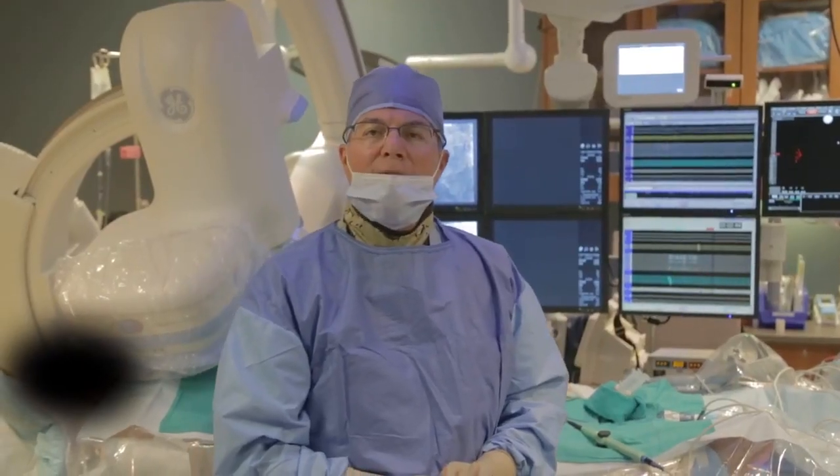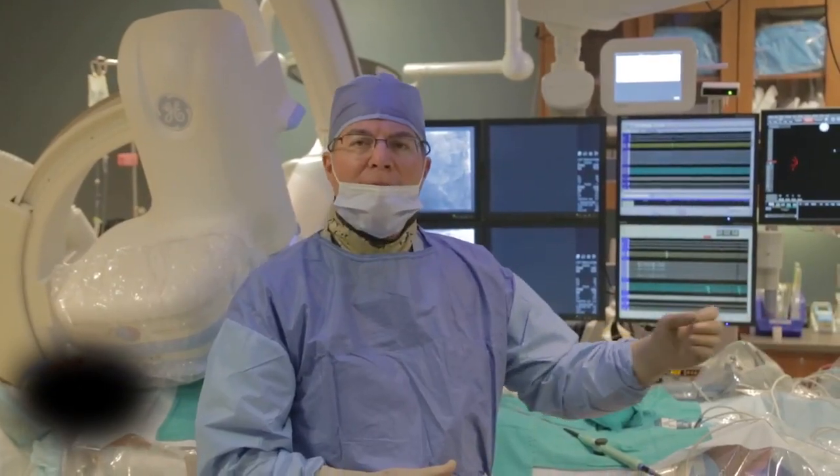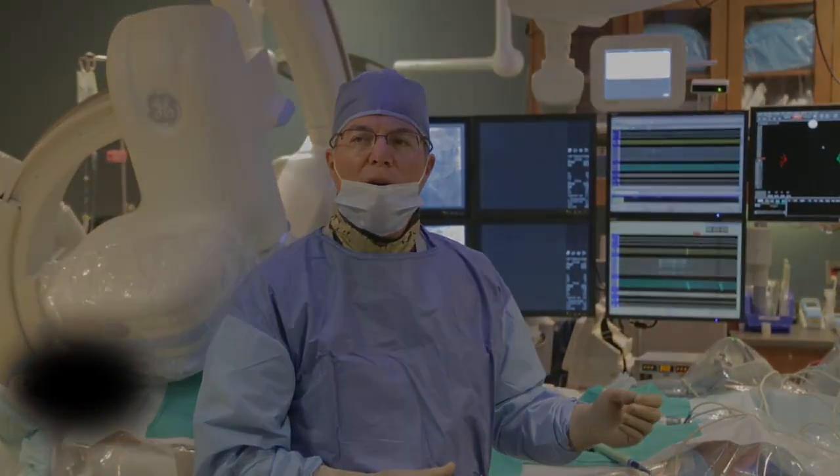We just had a two-minute fluoroscopy exposure in the 30-degree LAO projection. My exposure, without the use of a rolling shield, was one millirem. Faye, during the exposure, stood behind me, and her exposure was zero millirem.